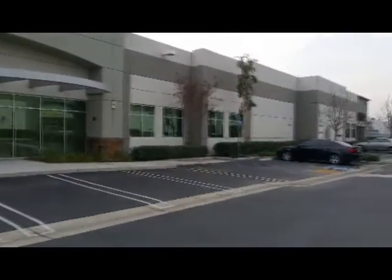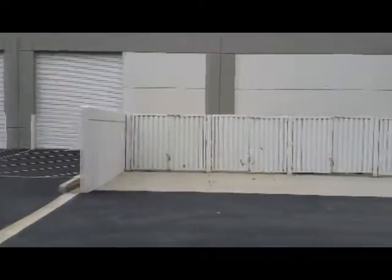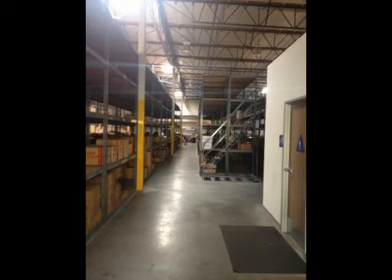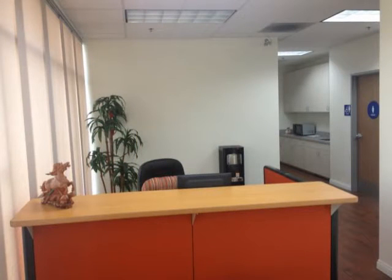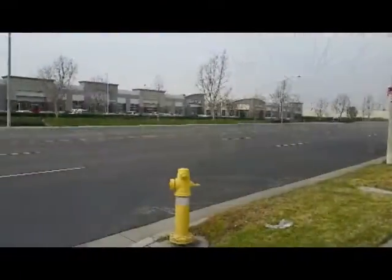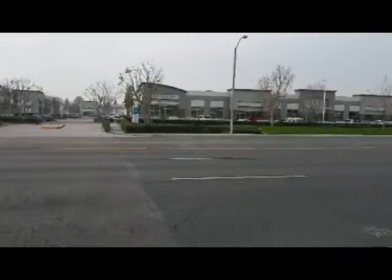This industrial warehouse has two ground level doors, 16 to 20 feet of clear height, 400 amps of power, and a nicely appointed 900 square foot air-conditioned office. Located less than a mile from the 60 freeway and conveniently located close to all of Southern California.